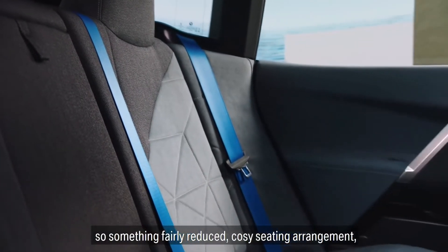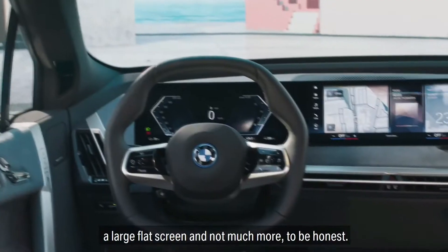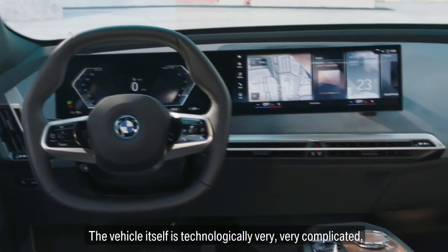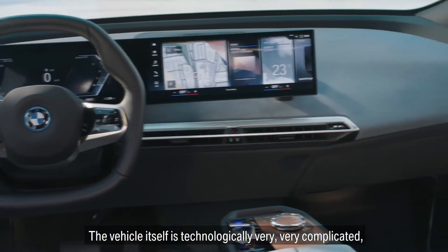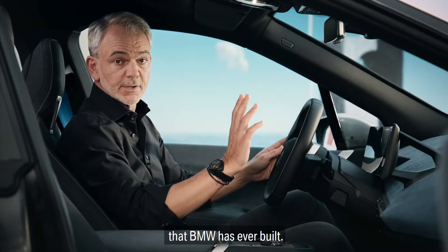So something fairly reduced, cozy seating arrangement, a large flat screen and not much more, to be honest. The vehicle itself is technologically very, very complicated and is probably the most intelligent vehicle that BMW has ever built.